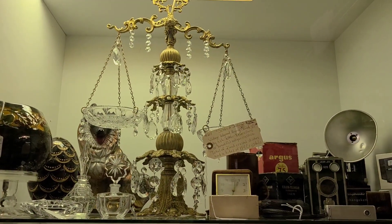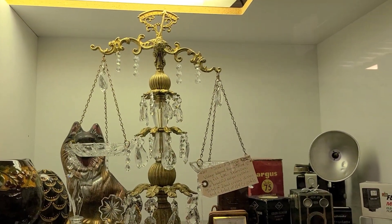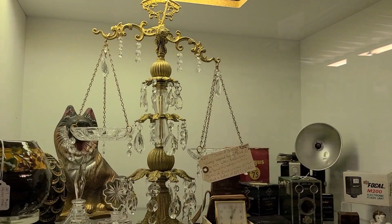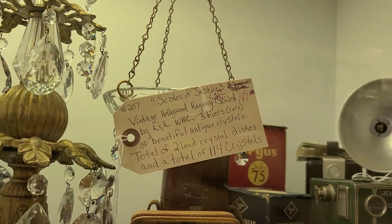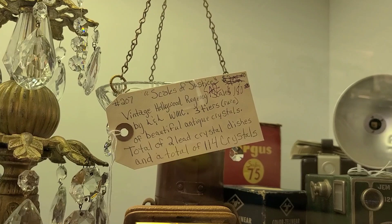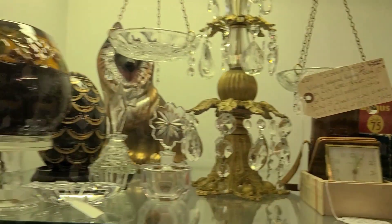This was a really cool old scale with crystals on it — I zoom in on the tag so you guys can pause and read it. It had a lot of really cool details. It says it has a total of 114 crystals on it, which was really cool.